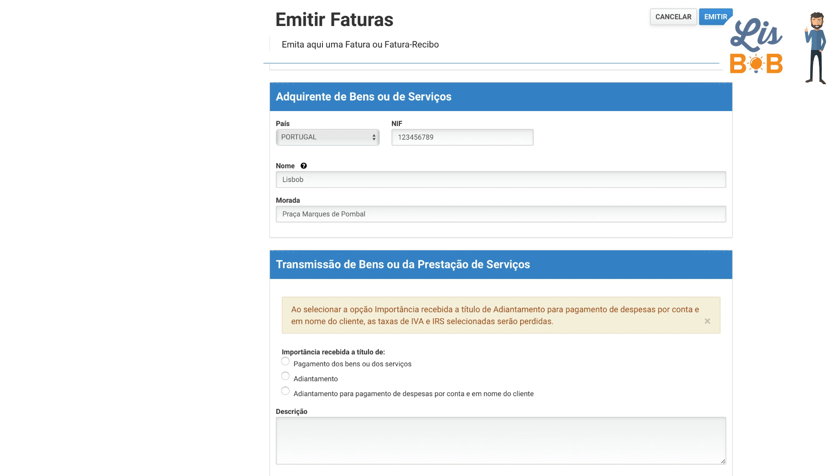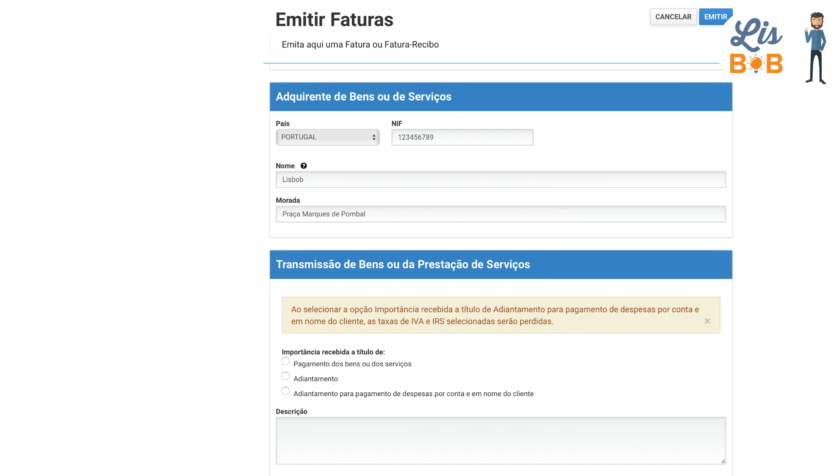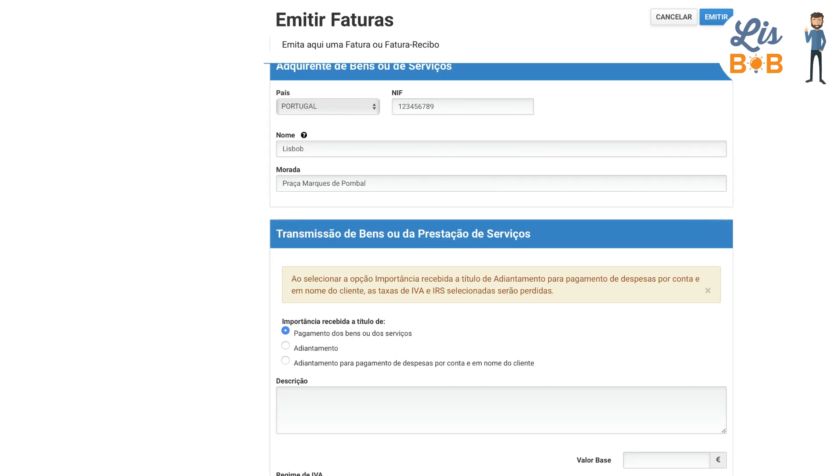If your client is located outside of Portugal, then you must indicate the means of identification. For a professional customer outside of the country, it will be necessary to indicate his VAT number. Once the information regarding the buyer has been sent, it will be necessary to specify the purpose of the transaction.